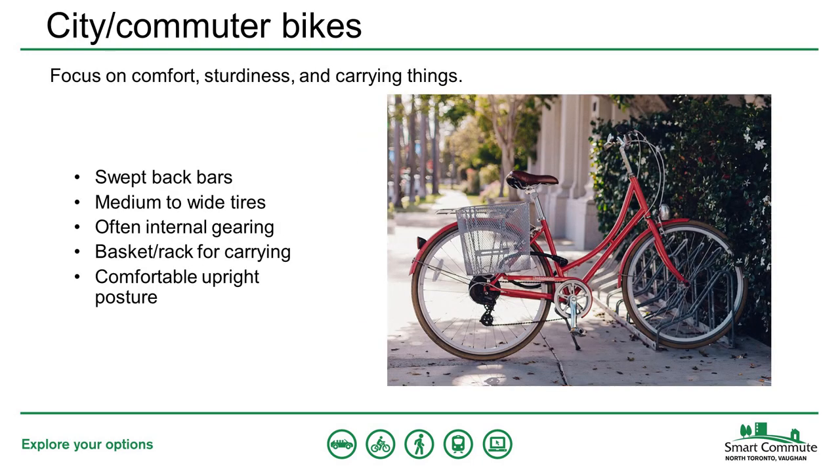City or commuter bikes, sometimes also called Dutch bikes, are comfortable bikes made for riding around the city. They allow you to sit in a very comfortable upright position, which also makes it easy to see around you in traffic. These bikes are built to be sturdy and low-maintenance, and usually have attachment points for a basket or a rack to carry things. This type of bike is great for someone who wants a sturdy, comfortable bike for getting around town and running errands.